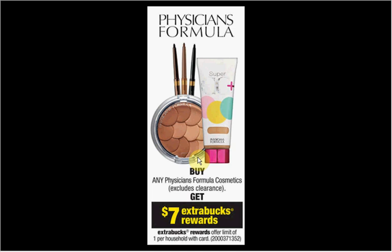These are the deals of the week for CVS from September 7th through the 13th.